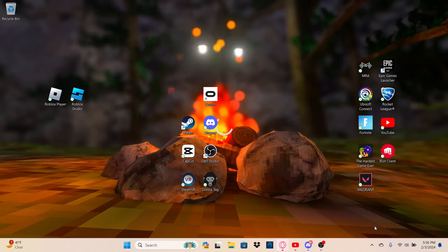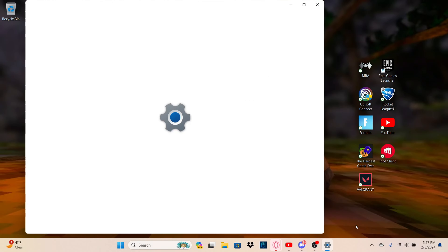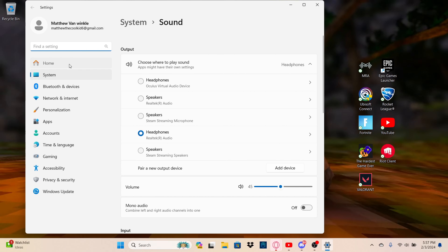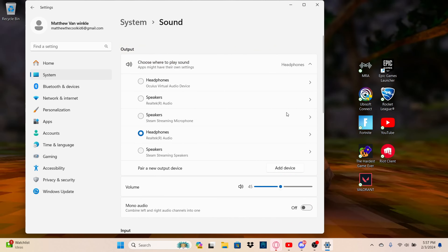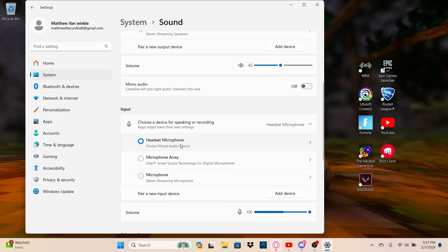For more volume settings on Windows 11, go to Settings, then Sound, then 'More Volume Settings.' If that doesn't work, go to Home, then Sound. Scroll down to Input and set it to 'Headset Microphone.'